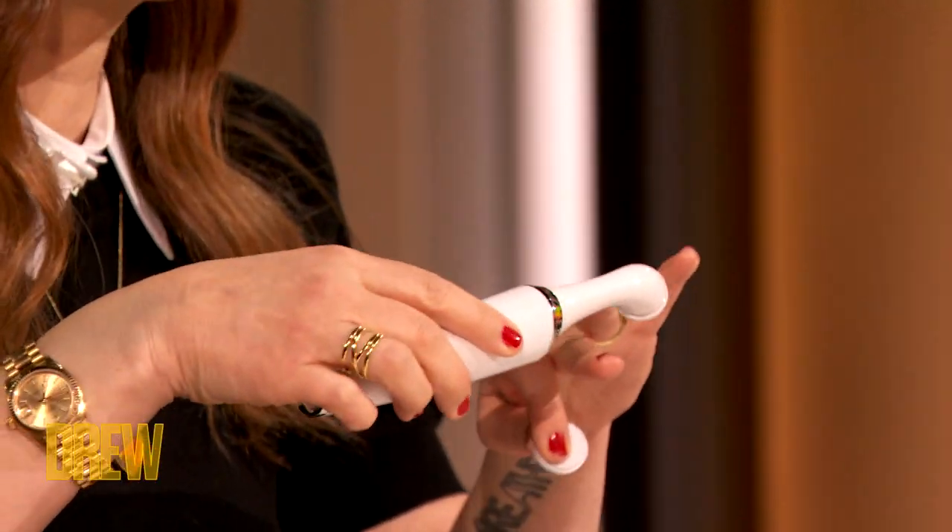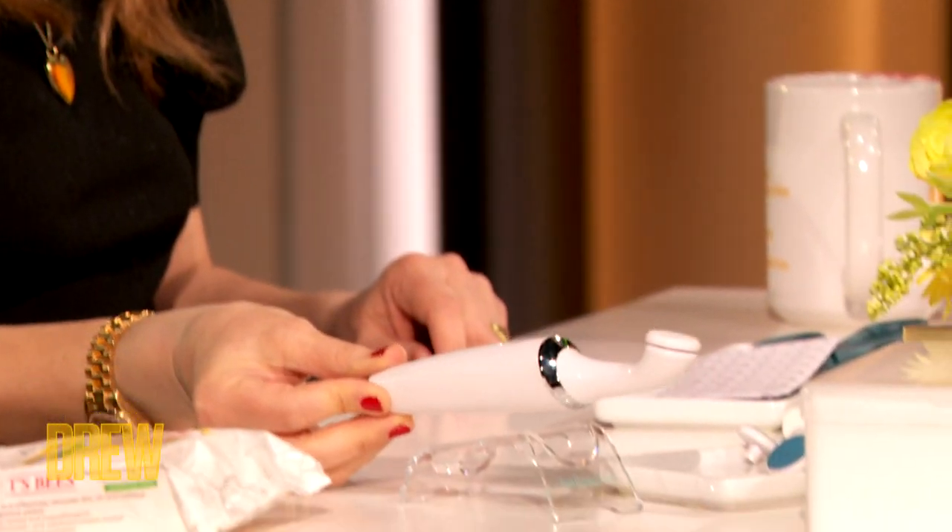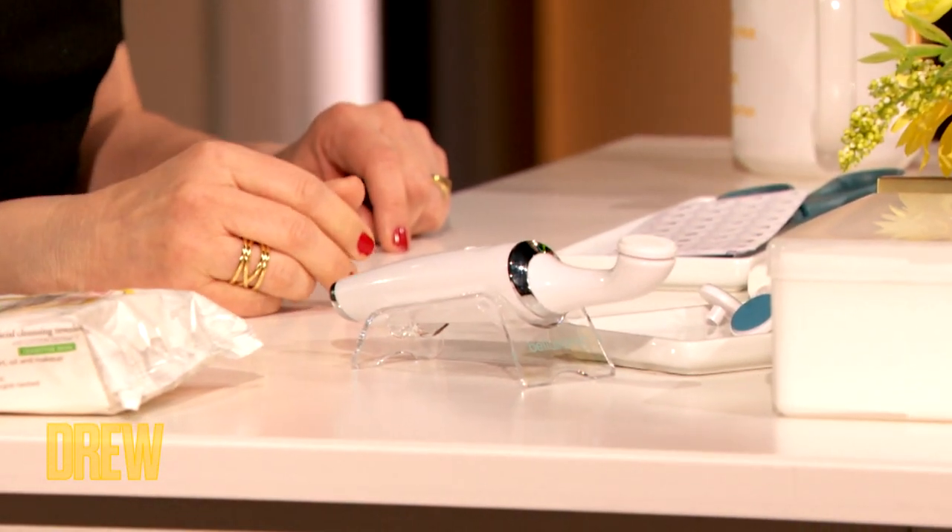Before we start on decorating our nails, I wanted to show some love to a product I came across recently. It's the Bellasonic Electric Nail File, and it's sold on QVC. It has all these different attachments, so you can file, you can buff, and you can even do your heel. This little thing does everything — it's definitely a very unique tool.